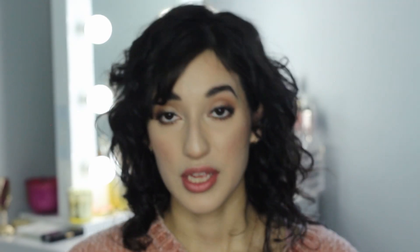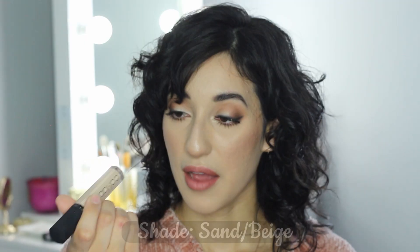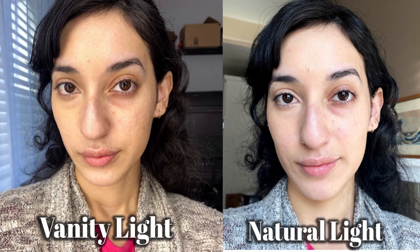The fourth concealer I recommend is the Collab Makeup No Floss Liquid Concealer, which retails for $12.99, and I got it at Sally Beauty. I have the shade Sand/Beige. This one is a buildable medium-to-full coverage that leaves a natural luminous finish. It feels very creamy, smooth, and lightweight. I've quickly fallen in love with it and have been happy using it not only for under eyes but for my face in general when skipping foundation. It works well with a brush or beauty sponge, and I only need to set it lightly with translucent powder. I totally recommend it.